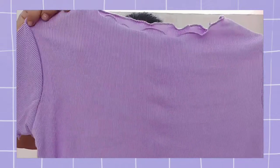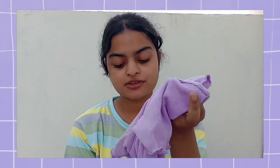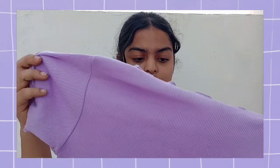Now the next product is this top which looks so cute and I bought it in lavender colour. It was for around 180 rupees. This is quite nice — the material is soft and it feels comfortable.